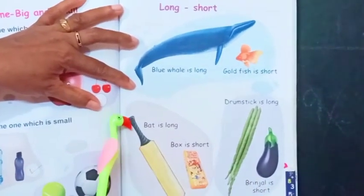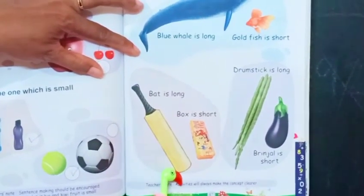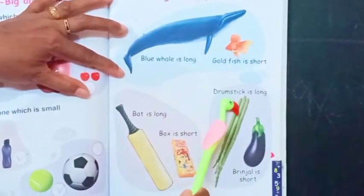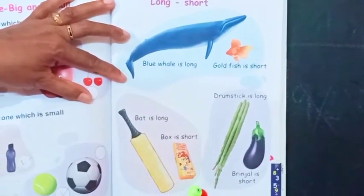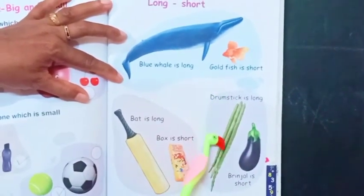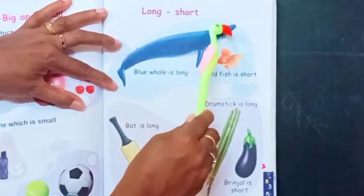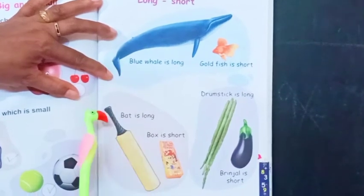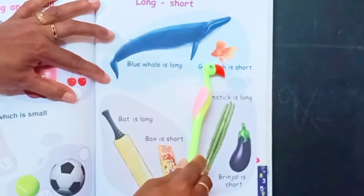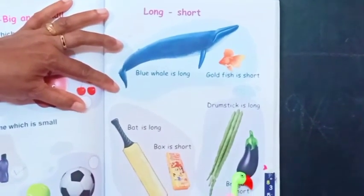And goldfish is short. Then, this is a cricket bat. Bat is long. But box is short. See this one — drumstick is long, brinjal is short. So, blue whale is long, bat is long, drumstick is long. Goldfish is short, box is short, and brinjal is short.